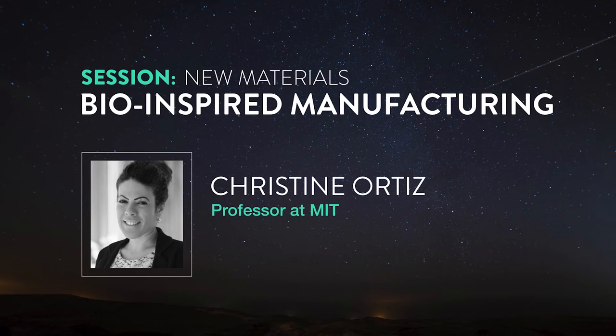I work on biological materials, and this is really one half — 50% — of what we work on. I work on musculoskeletal tissues, which are internal to the body: things like cartilage, bone, intervertebral disc, for medical applications.